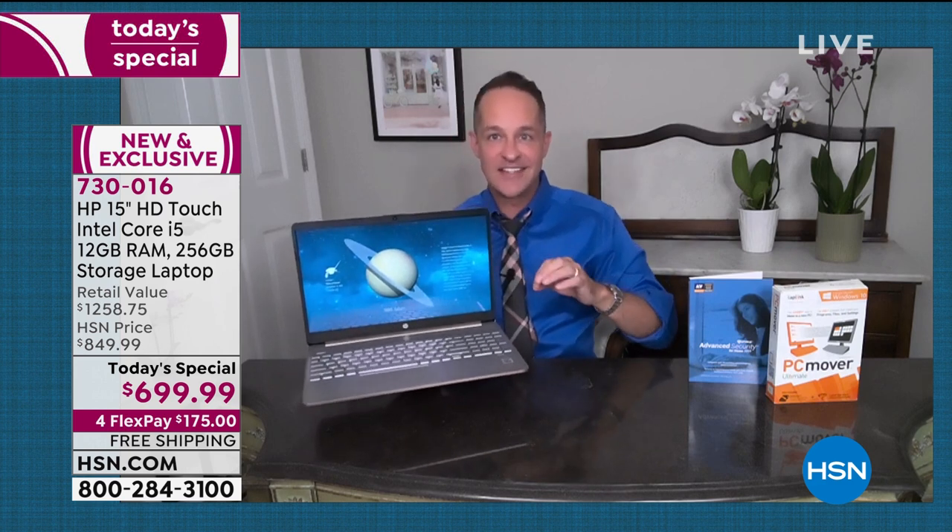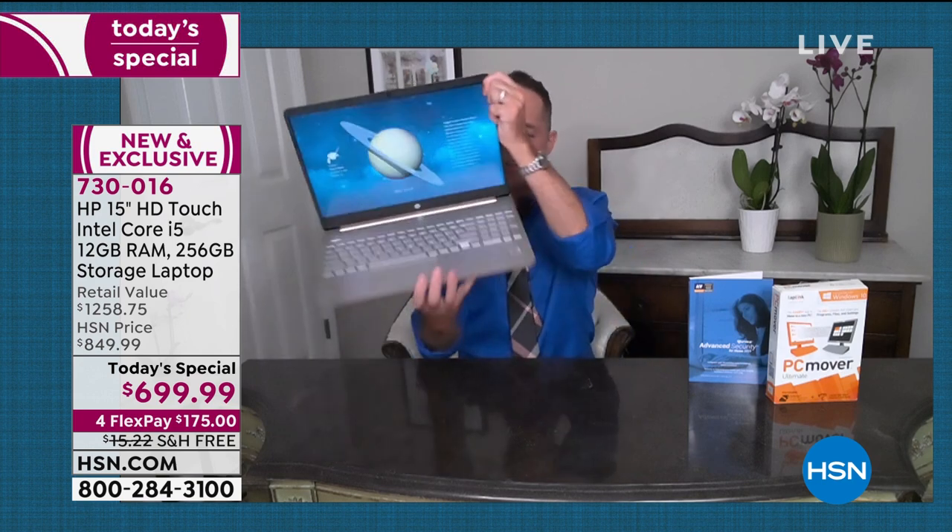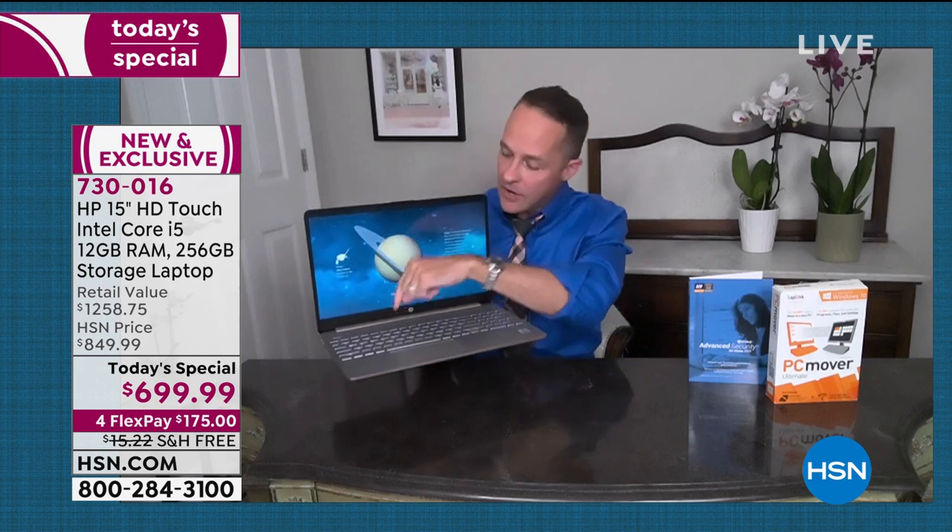Did you notice how ultra-thin the bezel is around the computer? This has the highest screen-to-chassis percentage that we've ever had in a computer. It's all screen — it makes for such a pleasure. Press F5 and that will turn your backlight on, which is nice. When you're in various circumstances, you don't have to be squinting to see your keyboard. You don't have to have ring lights everywhere in order to see your keyboard really well.